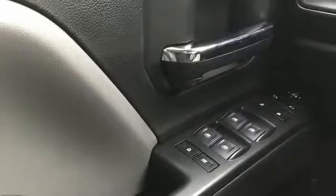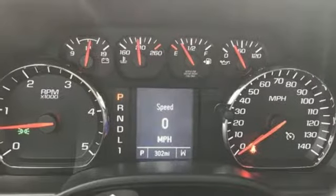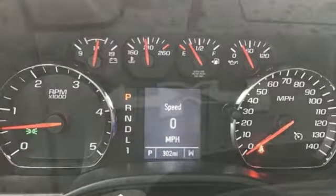Air conditioning, automatic transmission, trailer brake controller, gas pressurized shocks, and an intercooled turbo V8 engine.